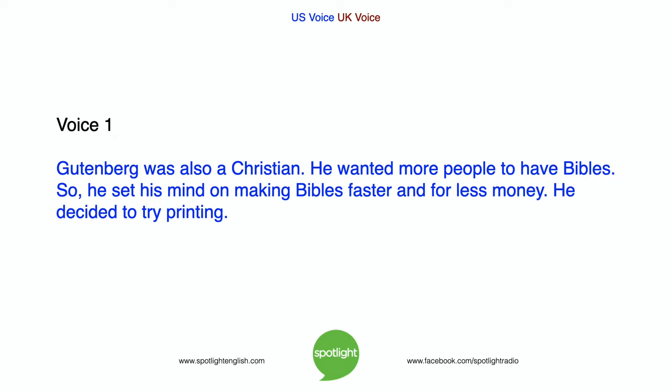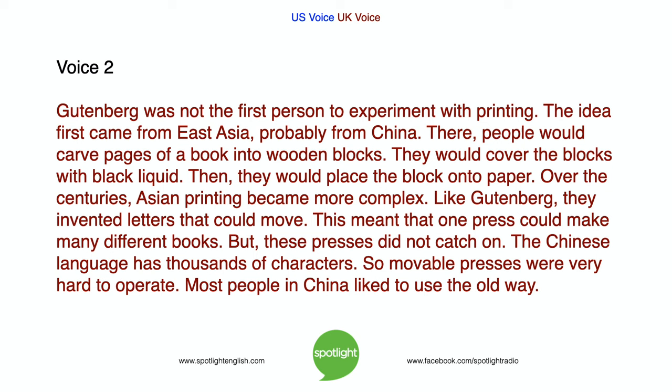Gutenberg was also a Christian. He wanted more people to have Bibles, so he set his mind on making Bibles faster and for less money. He decided to try printing. Gutenberg was not the first person to experiment with printing. The idea first came from East Asia, probably from China. There, people would carve pages of a book into wooden blocks, cover the blocks with black liquid, then place the block onto paper. Over the centuries, Asian printing became more complex. Like Gutenberg, they invented letters that could move, which meant that one press could make many different books.